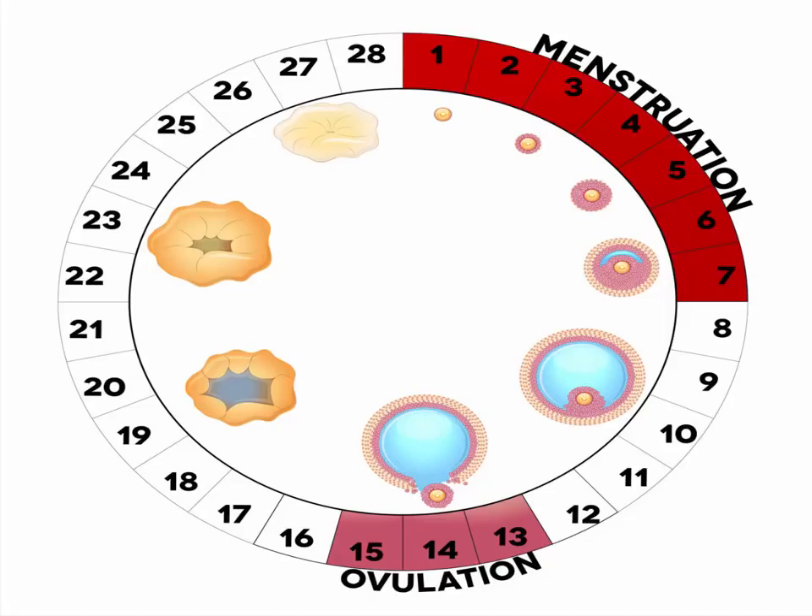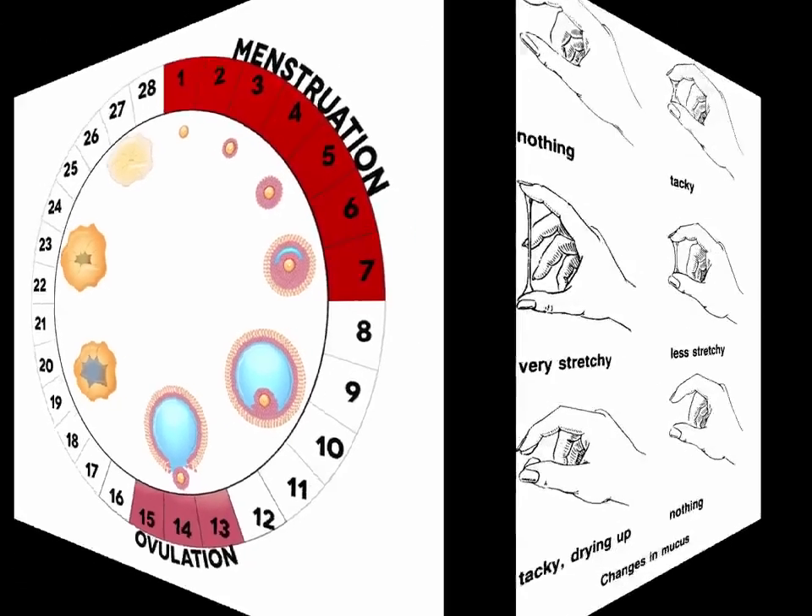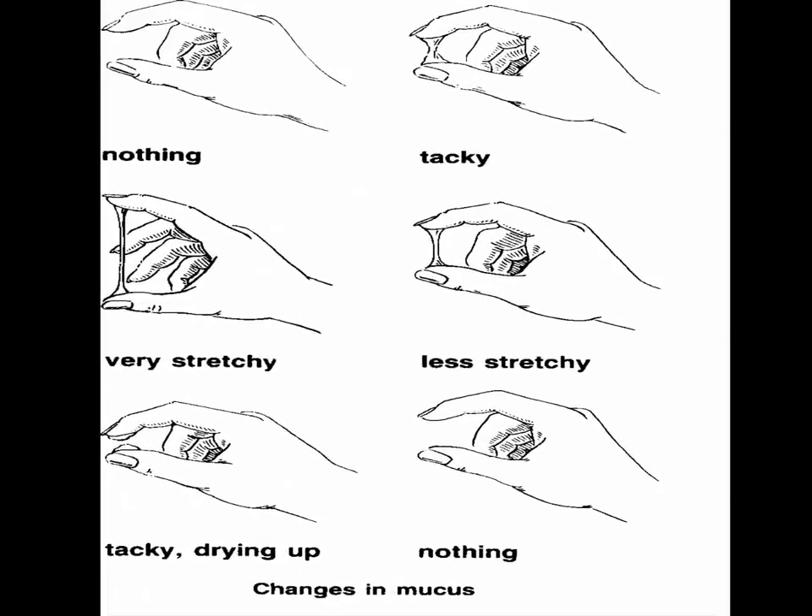If implantation has occurred and you have conceived a child, your discharge will remain. The mucus will increase as the body produces more estrogen and progesterone. A good way to test this is to monitor your mucus texture and appearance, and then check it after you've had intercourse.